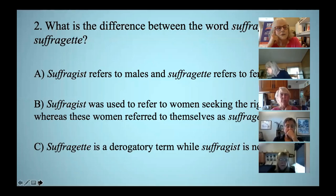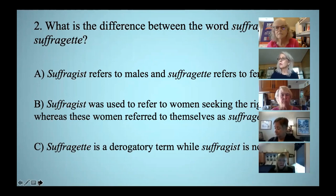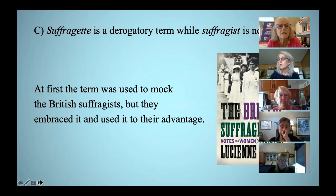What is the difference between the word 'suffragist' and 'suffragette'? The correct answer is C — suffragette is a derogatory term. It was used to mock the British suffragists, who were often quite violent and radical in their tactics, but then they co-opted the term and used it to their advantage.